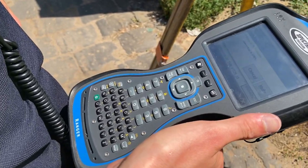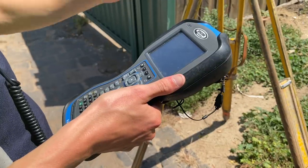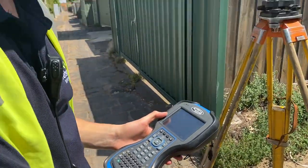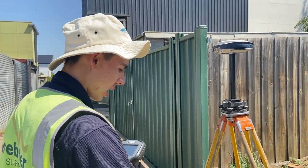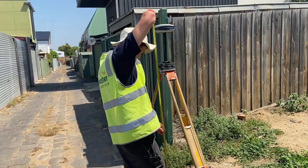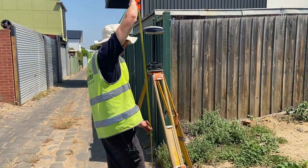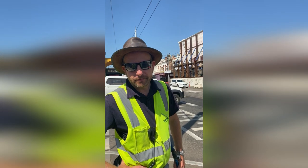This controller controls the GPS. Right now we're connecting the two together, then we enter into the controller that this is a survey mark — 004, because each point has a code — and we enter how high the prism is off the ground. Then we basically let it record for 60 seconds and come up with a result.